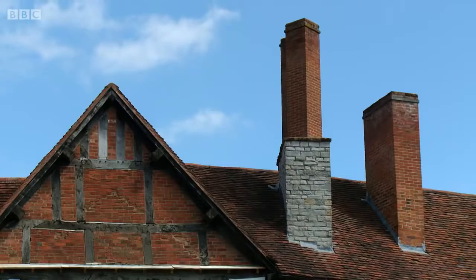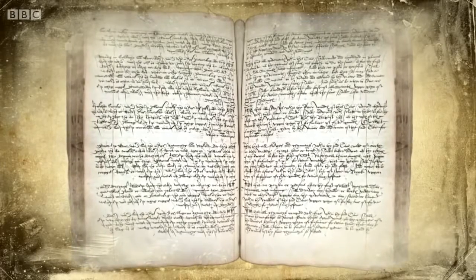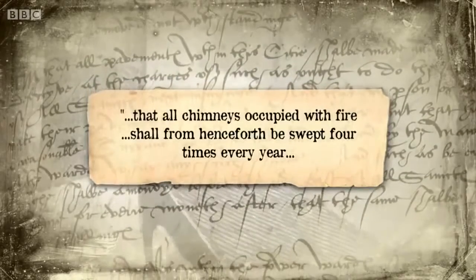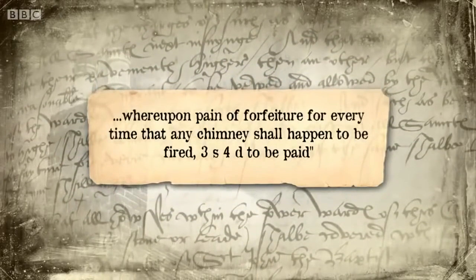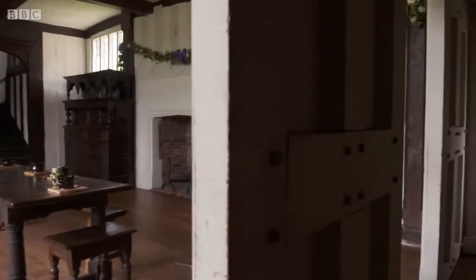The Tudors gradually came to understand the risks to life and property that chimneys could pose. To tackle the problem, they drew up what were effectively the very first health and safety laws for chimneys. Ordinances issued in Oxford in 1582 made it the responsibility of each householder to construct chimneys and roofs in appropriate materials — not thatch but tile or slate, and brick or stone for the chimney. All chimneys shall from henceforth be swept four times every year, on pain of forfeiture of three shillings fourpence for every time a chimney happens to be fired. But even these laws couldn't prevent the Great Fire of London 84 years later.